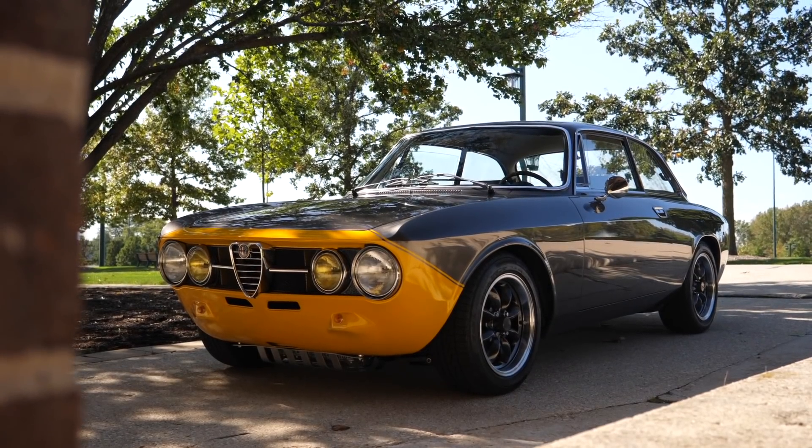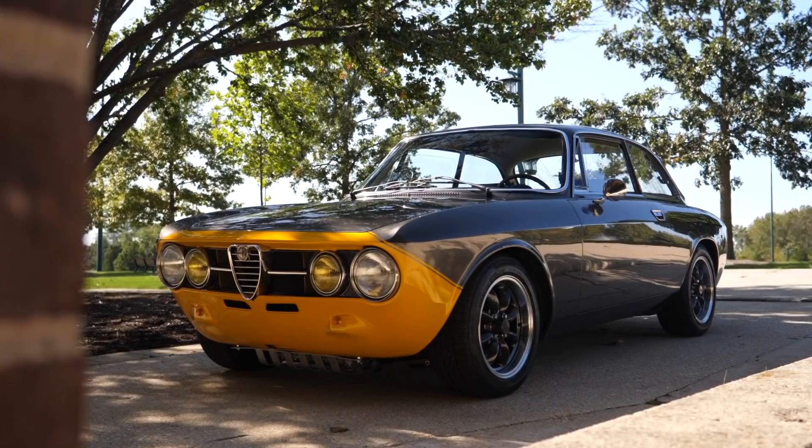Welcome Joel to the channel. Thank you so much for having me down and also welcoming me into your car. It's my pleasure to welcome you into my somewhat new car. Well, it's stunning - your new old car - because this has been kind of fully restored prior to you purchasing it and since, right?